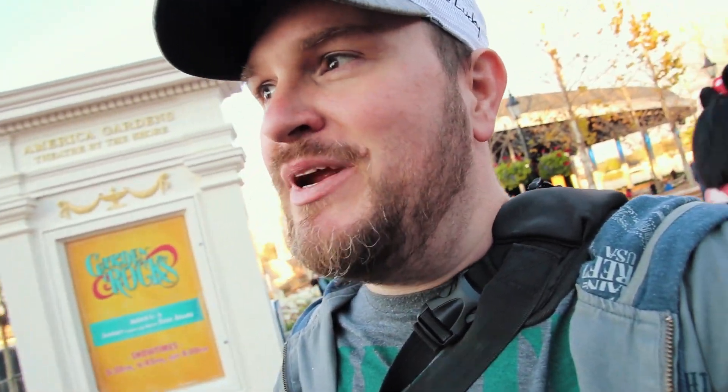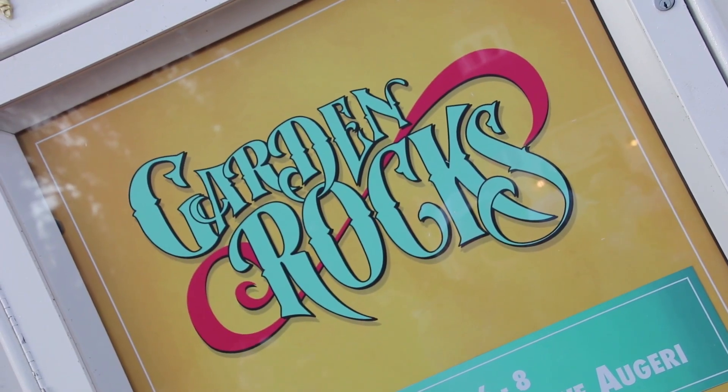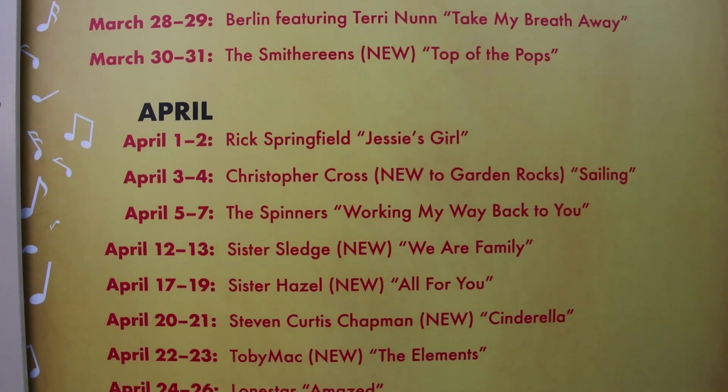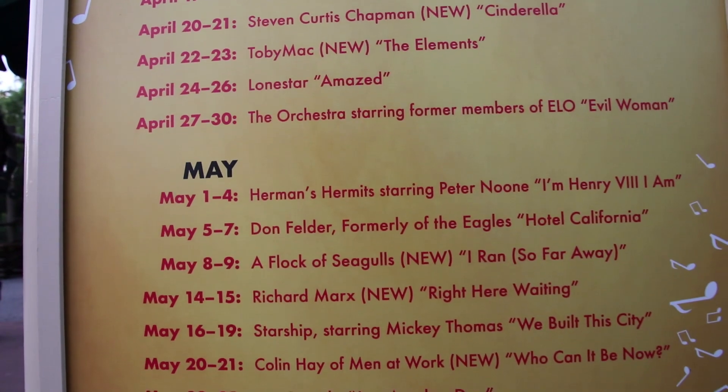As we continue making our way around looking at the topiaries, we're also passing by the concert series stage. With Flower and Garden, just like every other festival, you have the Garden Rock series. Tonight one of the members of Journey is here — as I was walking by they were playing 'Any Way You Want It.' Check the festival schedule for the full lineup, but wow, it is busy, busy, busy today here at Flower and Garden.